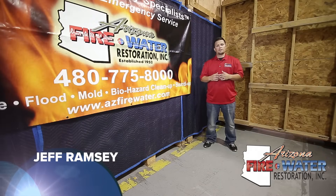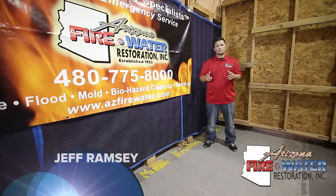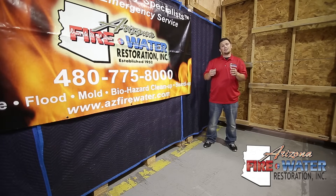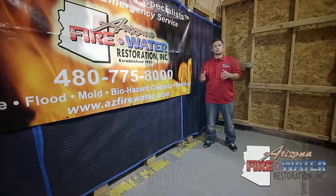My name is Jeff Ramsey. I work for Arizona Fire and Water Restoration. Thank you for taking time to watch this video. This video will help you understand the mitigation process. Hopefully it will put you and your family at ease in this stressful time.